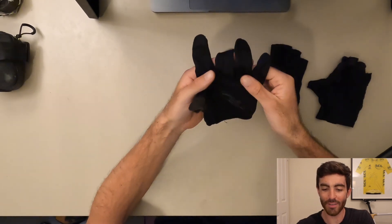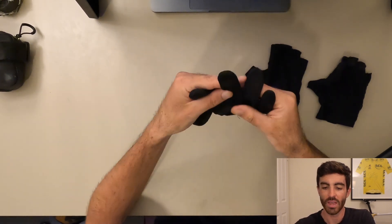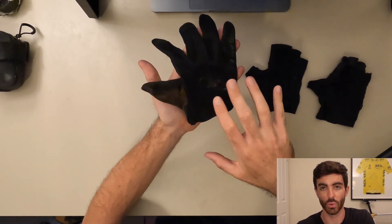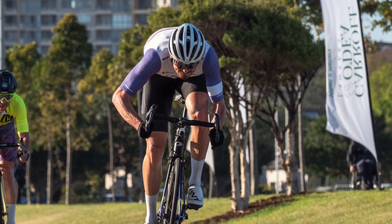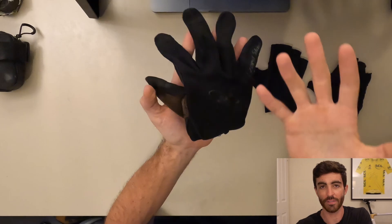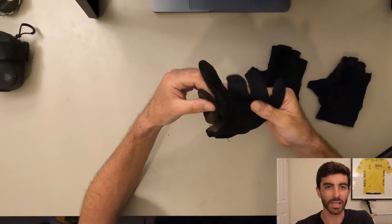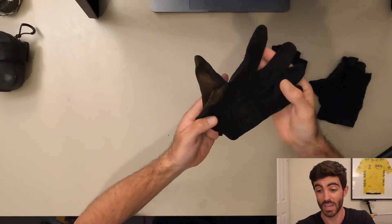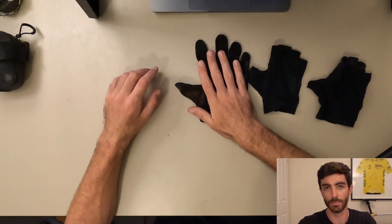Finally, I also have full-finger mountain bike gloves for my key target races — particularly crits. Not necessarily for extra protection, but for the confidence they give. If you find yourself nervous with cornering in crits, try full-finger gloves. I genuinely corner faster wearing them — that feeling of full hand protection does wonders. I won't use them in every crit, but for important ones like the NSW Criterium Championships coming up, I'll wear these. The grip and confidence they provide is crazy — definitely try it out if you're having issues in crits.